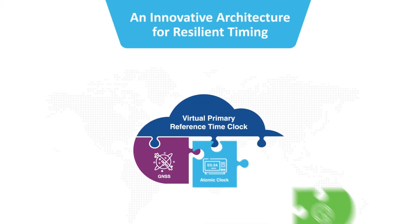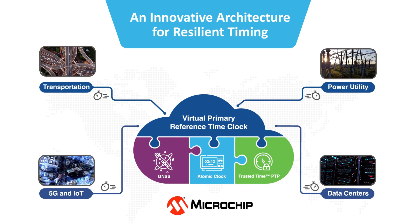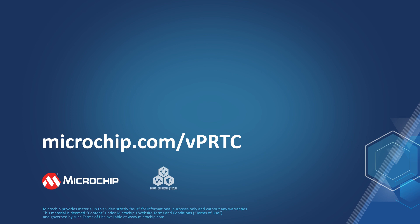Multiple critical infrastructure operators are deploying the VPRTC architecture today to assure resilient timing for their networks. Learn more about the Virtual Primary Reference Time Clock architecture and our complete portfolio of timing systems at microchip.com/VPRTC.